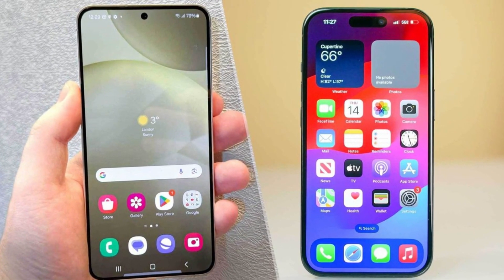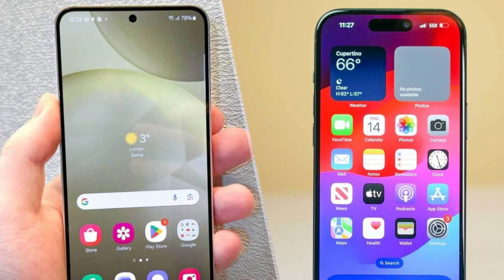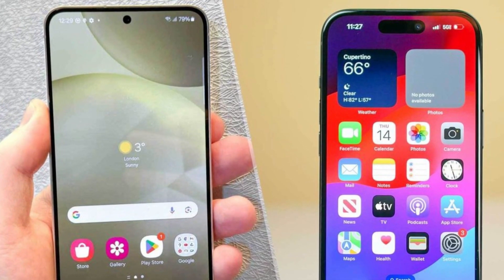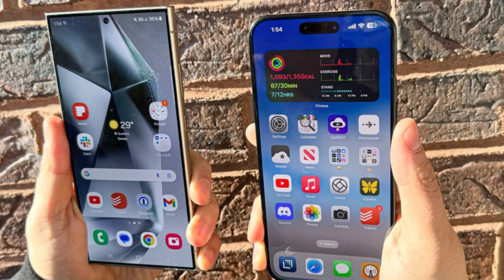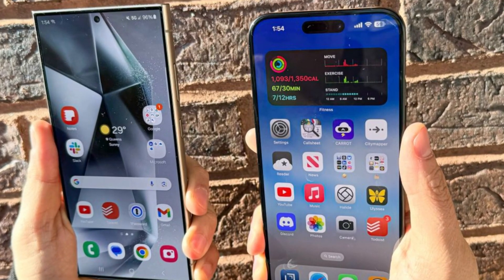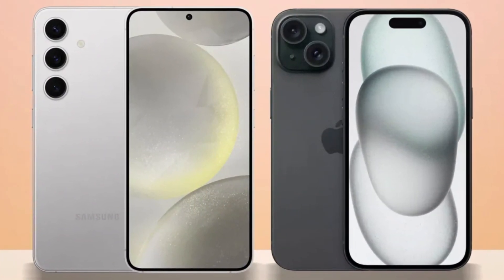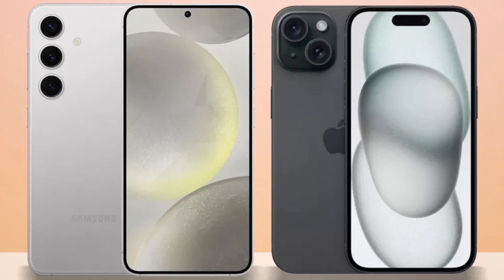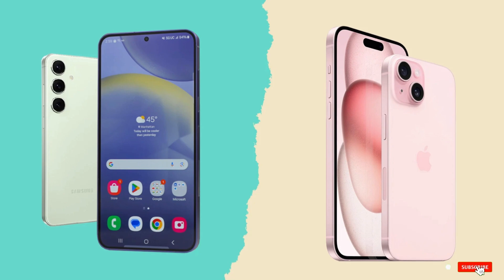Conclusion. So which phone is the better choice? It's a tough call. The iPhone 16 Pro Max impresses with its sleek design, powerful A18 Pro chip, and improved cameras, while the Galaxy S24 Ultra excels with its S Pen, higher megapixel count, and faster charging speeds. Ultimately, it comes down to personal preference and whether you're more entrenched in Apple's ecosystem or Samsung's Android world. Either way, you're getting a top-tier smartphone that won't disappoint.